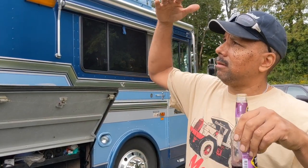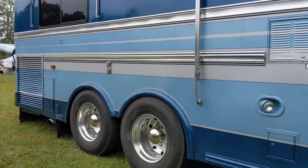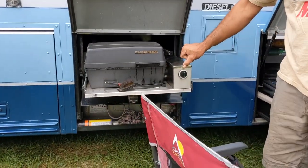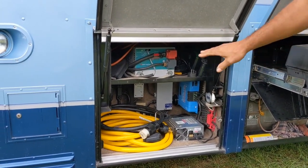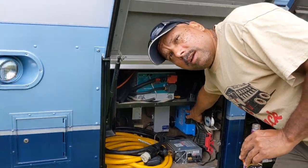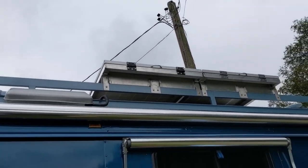Bluebird built school buses, and basically this body is the same thing they'd consider a school bus, but they had a motor home division. This one was always outfitted as a motor home on the body of a school bus. You've got a slide-out grill, additional storage, and an electrical bay with the inverter, cords, solar charge controller, and solar panels on the roof — I installed all that myself.